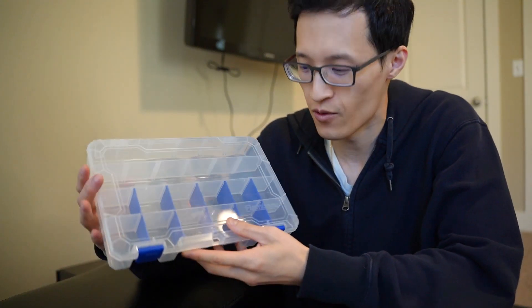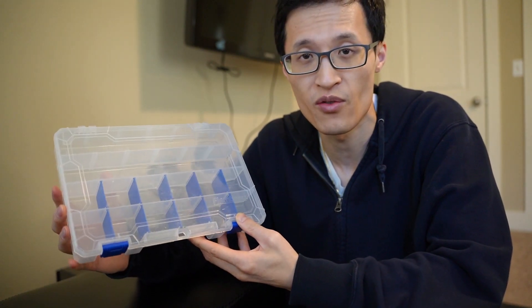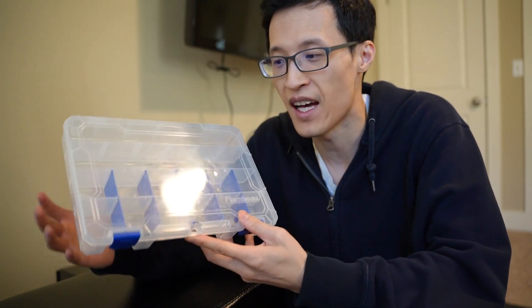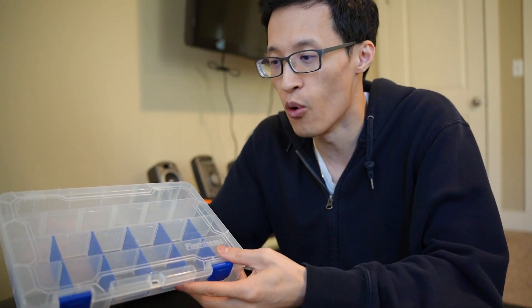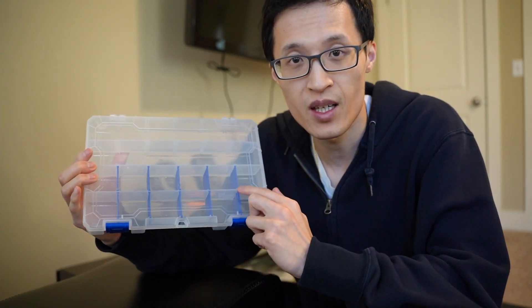Hey guys, it's Paul here and today we're looking at this Flambeau tackle box. This can be used for fishing and whatnot, but personally I bought this as a snack box for my daughter, so when we go on car trips or airplane flying, especially, these come in handy.